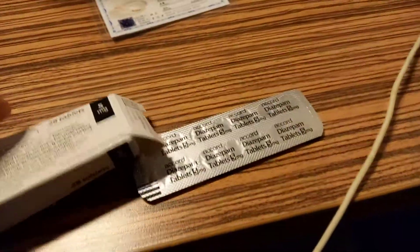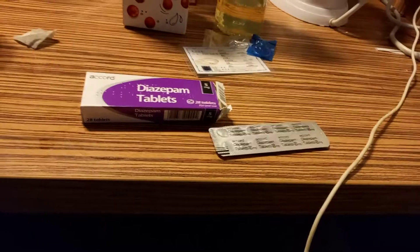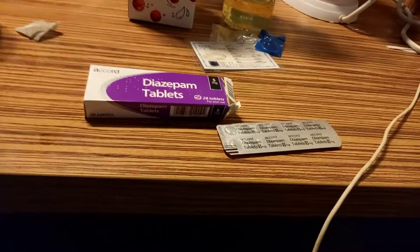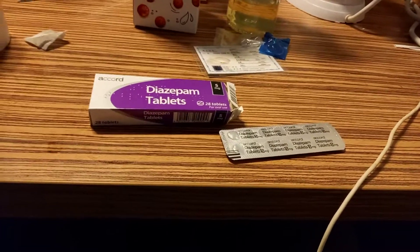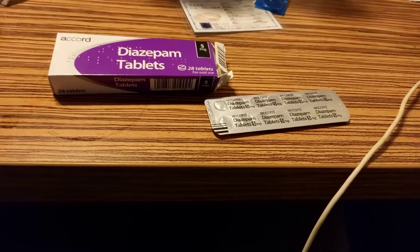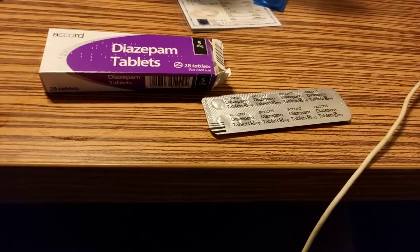These are yellows, which are five milligram. You get white, yellow, and blue diazepam — that's it, that's always been the case for years, decades. Two milligrams are white, five milligrams are yellow, and ten milligrams are blue.